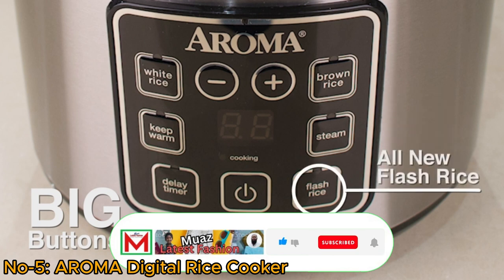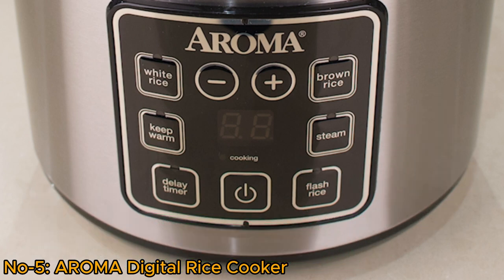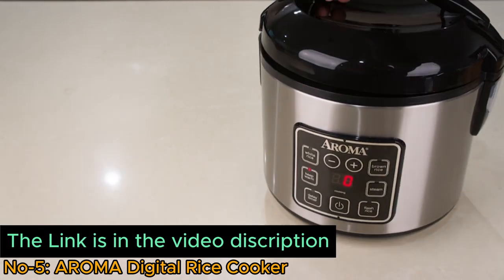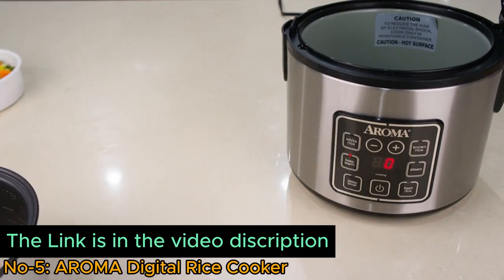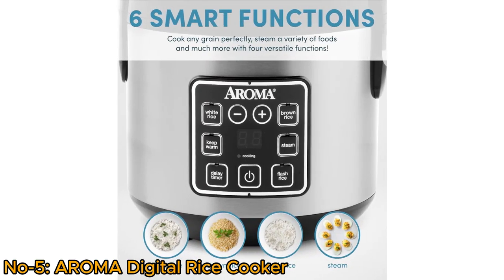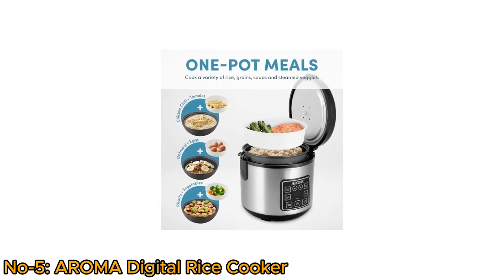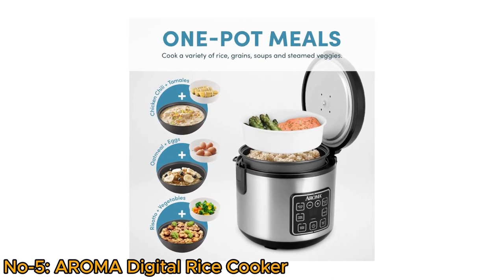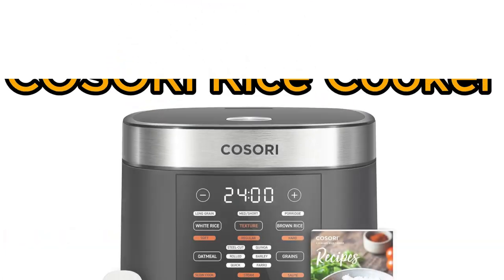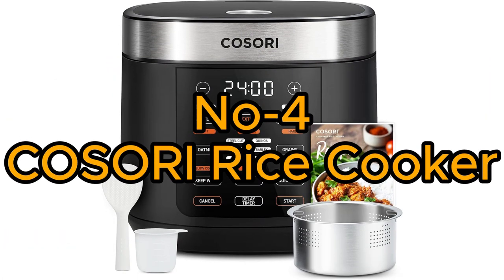Its digital controls and programmable settings make it easy to achieve perfectly cooked rice and other dishes. The compact two-quart size makes it suitable for smaller kitchens or when cooking for a small family. The Aroma Digital Rice Cooker is an efficient and convenient addition to any home kitchen. Number 4: Kosori Rice Cooker.